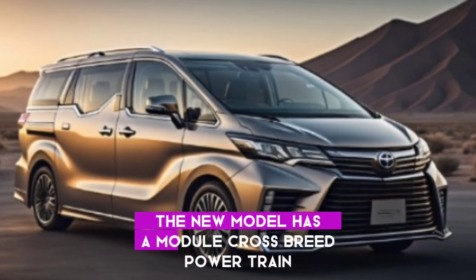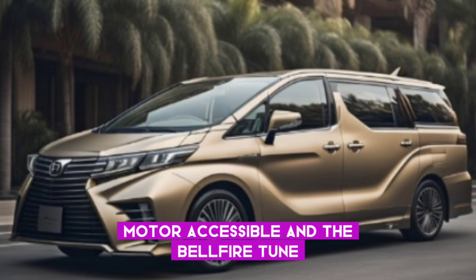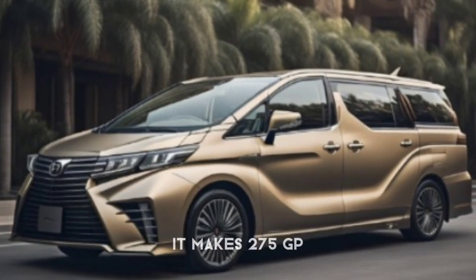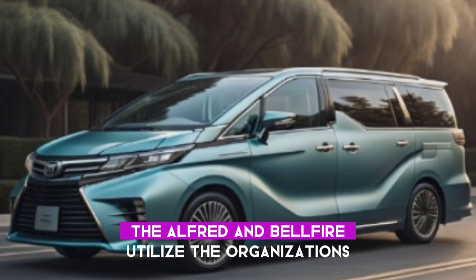The new model has a plugin hybrid powertrain with a turbocharged 2.4-liter four-cylinder motor, available in the Velfire, tuned to convey an energetic sound. It makes 275 hp, 205 kW, and 36 lb-ft of force.